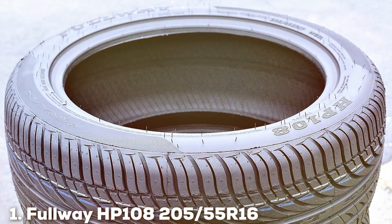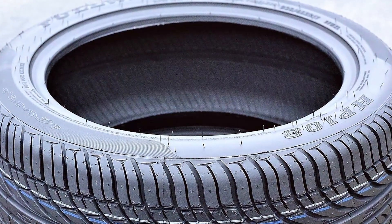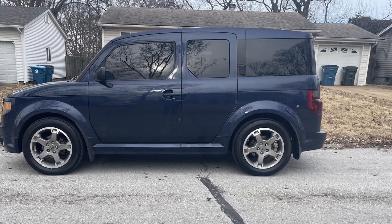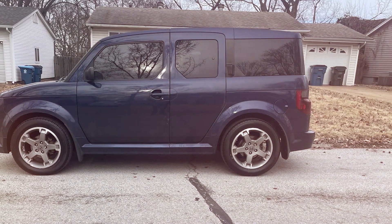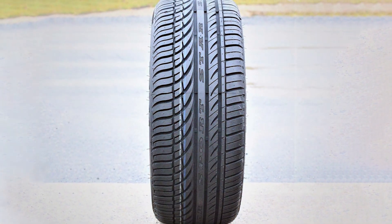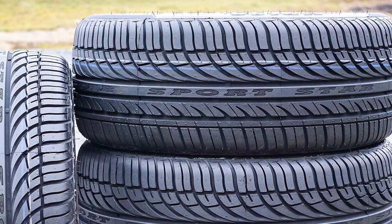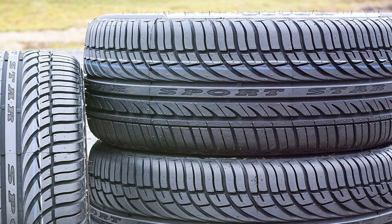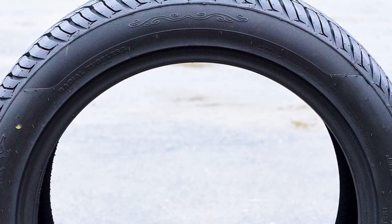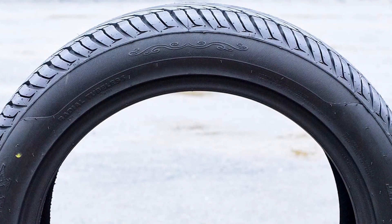At the first position of our list, we have Fulway HB108. This product steps into the spotlight as an all-season tyre that brings together affordability and performance. Engineered for versatility, the HB108 boasts a tread design optimized for excellent water evacuation, reducing the risk of hydroplaning in wet conditions. This tyre's symmetrical pattern not only enhances tread life but also ensures a quite smooth ride. Fulway doesn't cut corners — the HB108 is built with a durable rubber compound that maintains its integrity and flexibility across a wide range of temperatures.